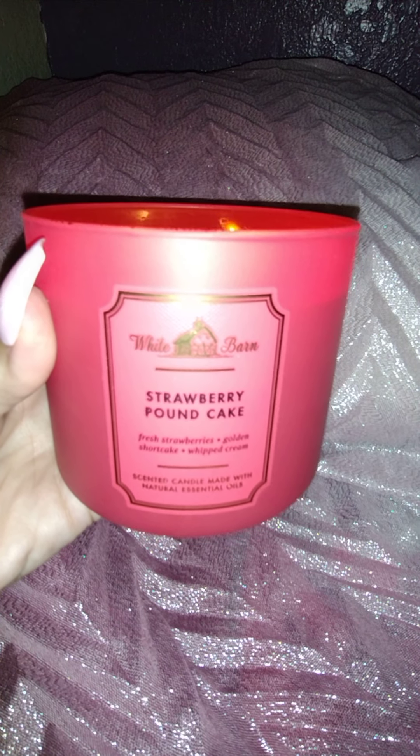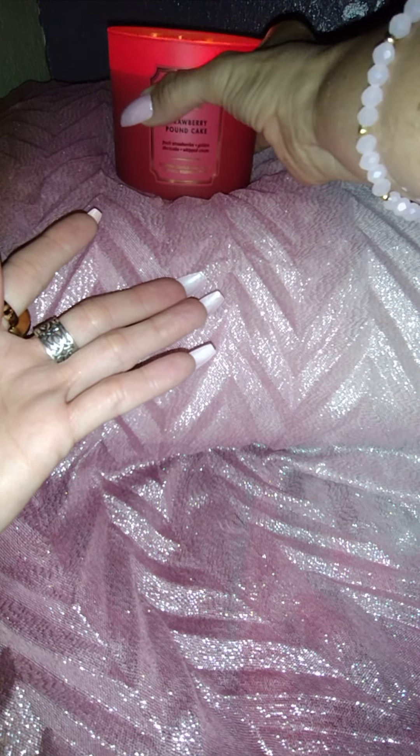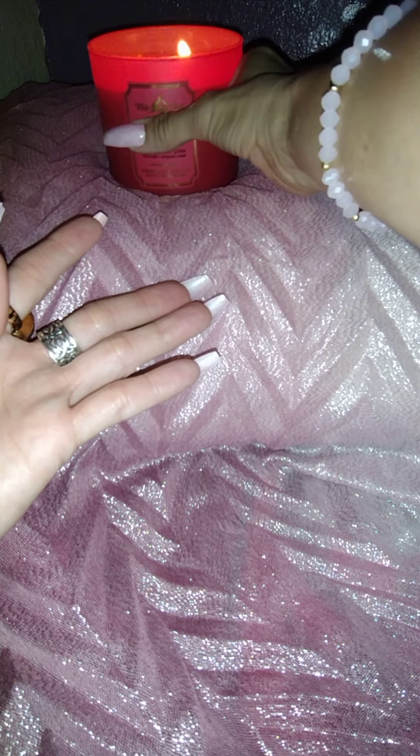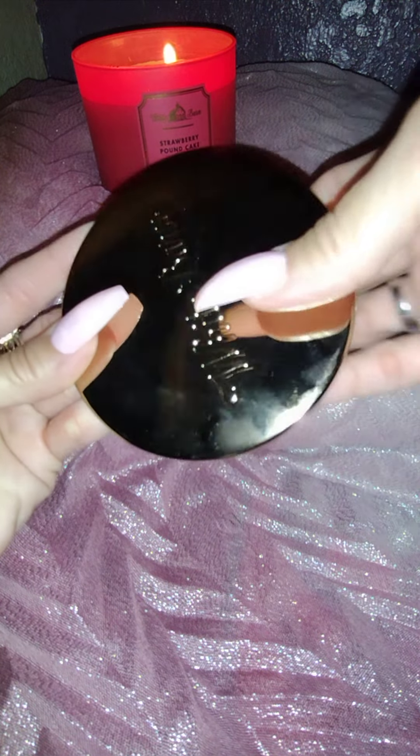I don't know about you guys, but I love pink cosmetics. Let me show you some of my blushes — they make me very happy. I'm going to start with my favorites. On another occasion, I'm going to show you my pink eyeshadow and highlighter collection. That candle smells amazing.